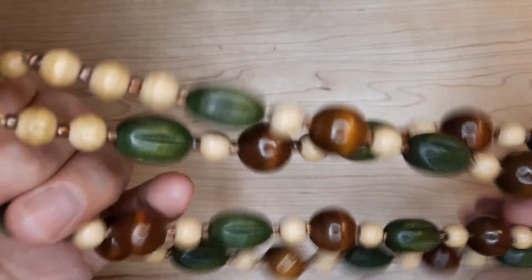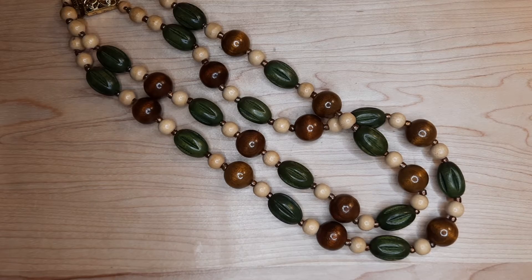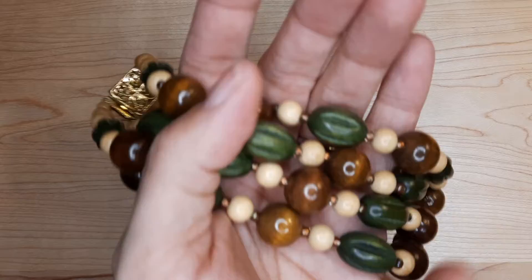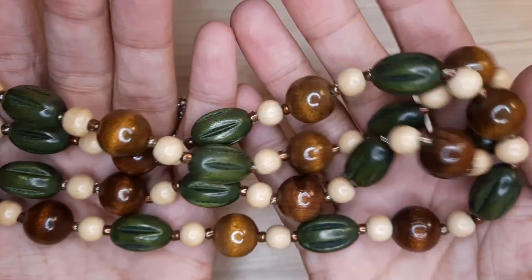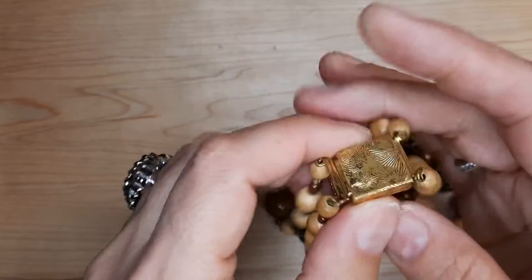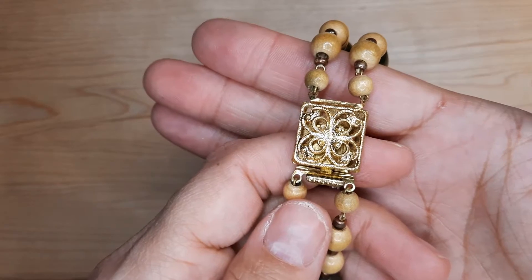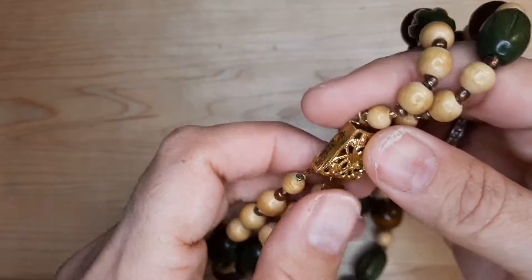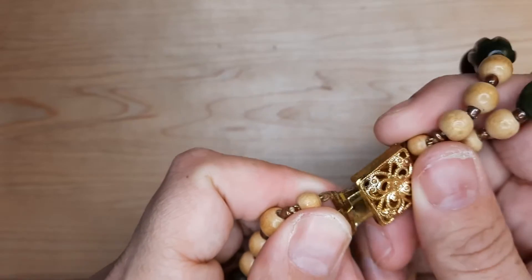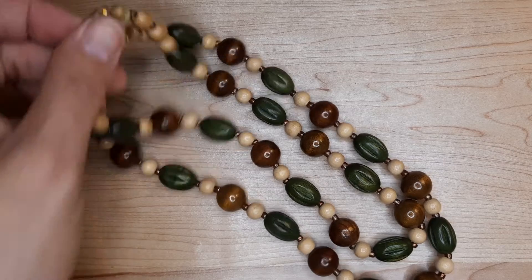There is a very beautiful — oh look at how pretty this is! Beautiful brown and green and beige wooden beads down to this fabulous gold tone clasp. This is beautiful. What a great piece of costume jewelry. I love the clasp.